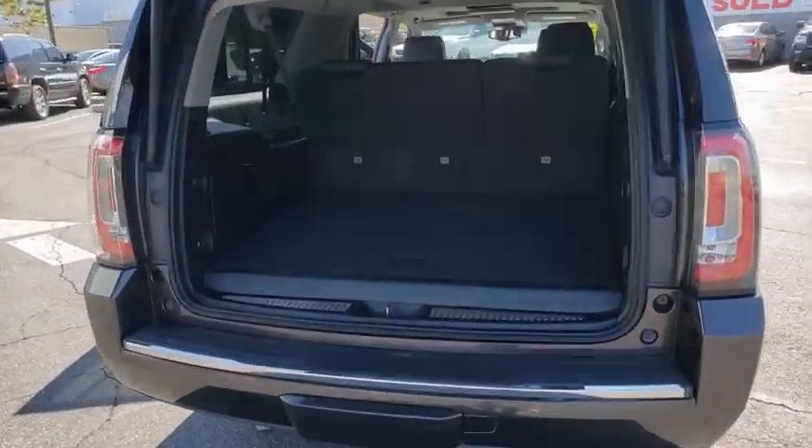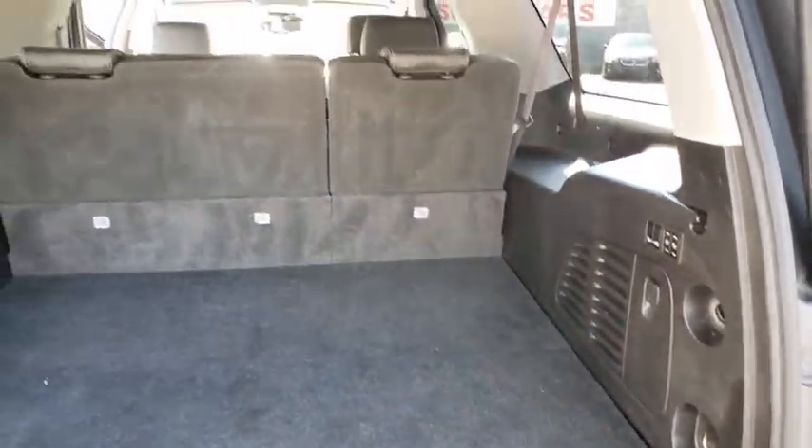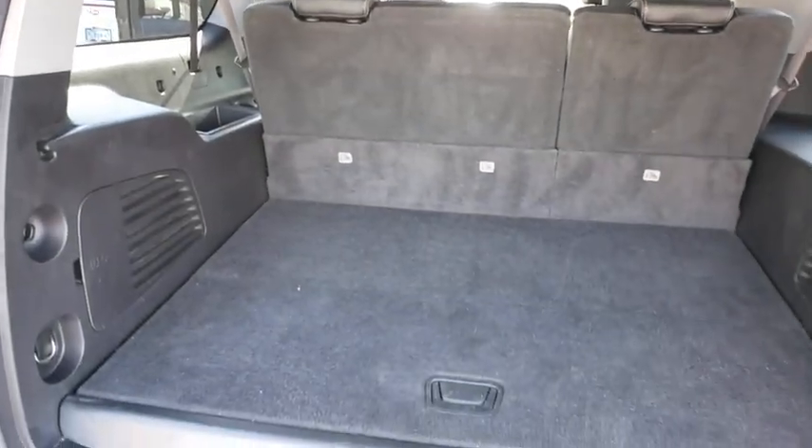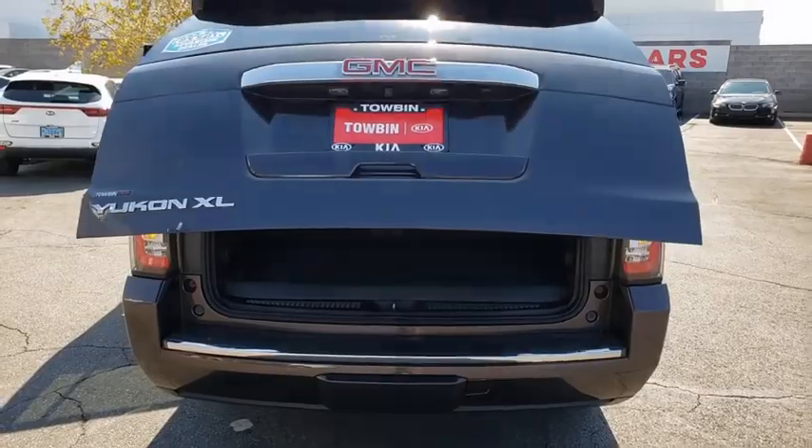Climate control, cargo net, daytime running lamps, console, power outlet, rear view camera, cup holders, tire pressure monitoring system. Your new ride is just a phone call away.